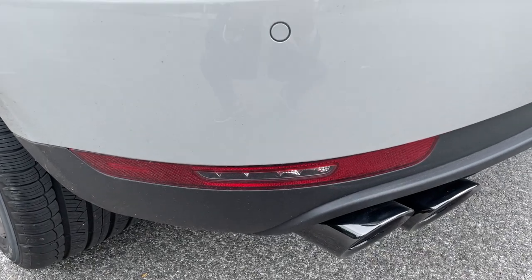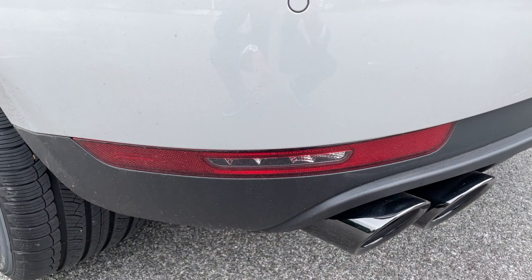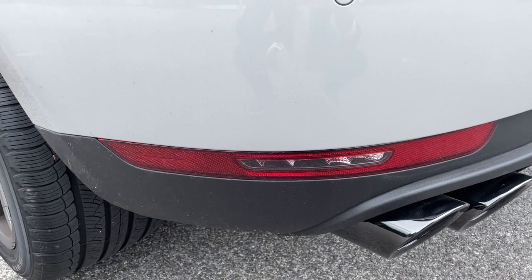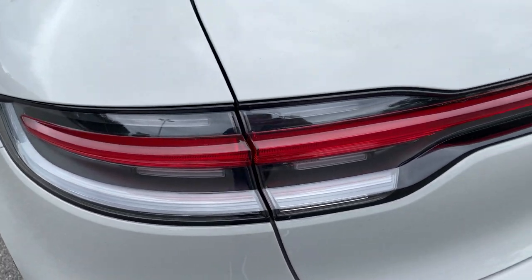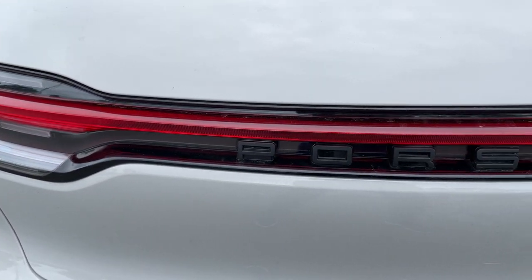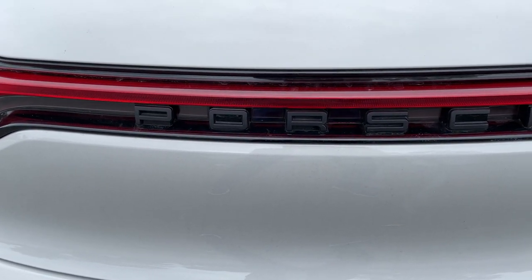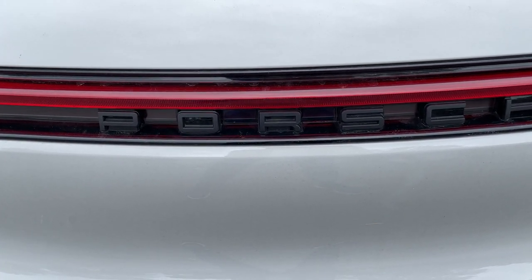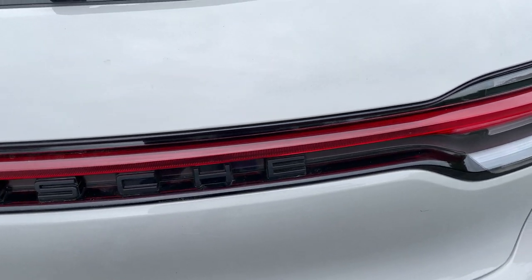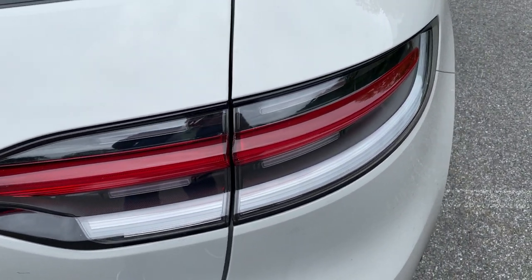This car also has, as an extra, the black tailpipes — that's a $950 extra. You get two tailpipes, obviously on either side. As I mentioned, in the back you also have the Porsche logo in matte black finish without any chrome. This particular car has the model badge deletion, so it does not say Macan, Macan S, or Macan GTS where you'd usually see it. That was something specifically ordered on this car.